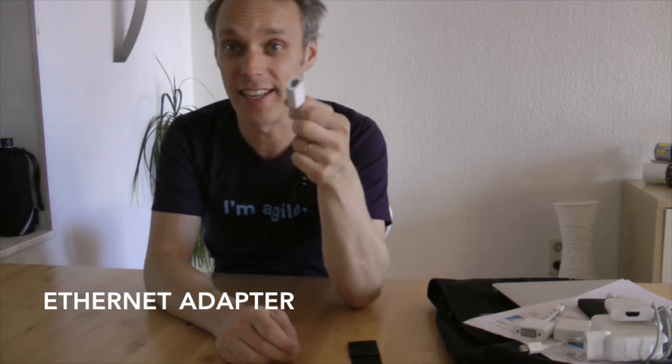Also talking about adapters — if you're going on stage and have a presentation with Ethernet, this is also very important. Have these little adapters with you.